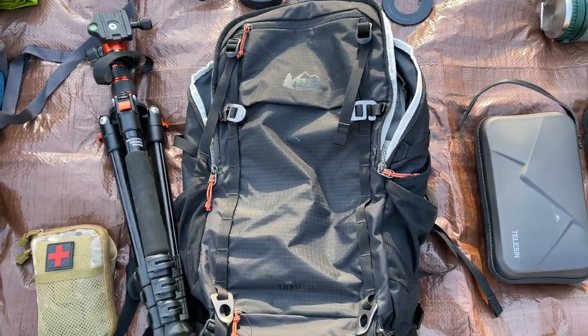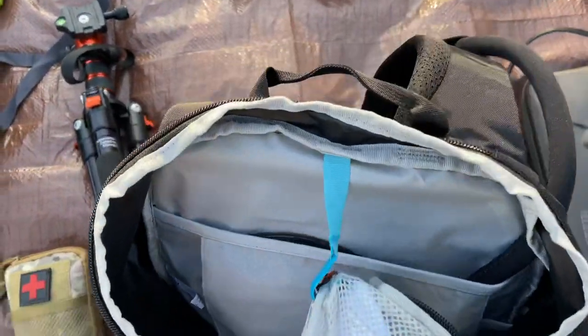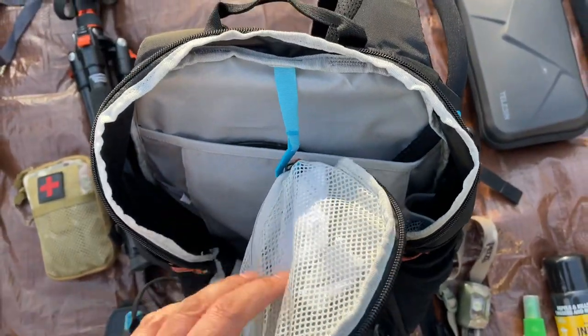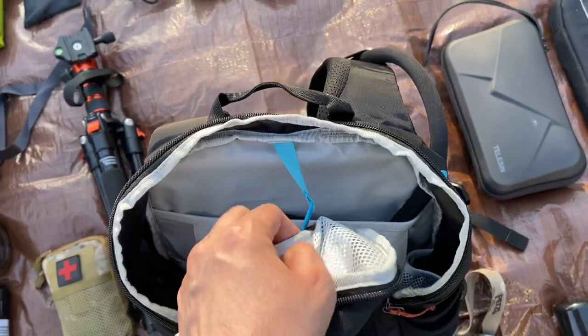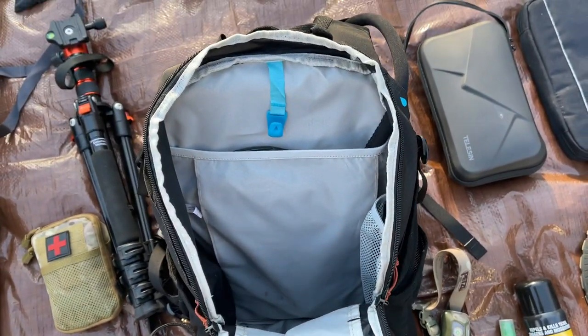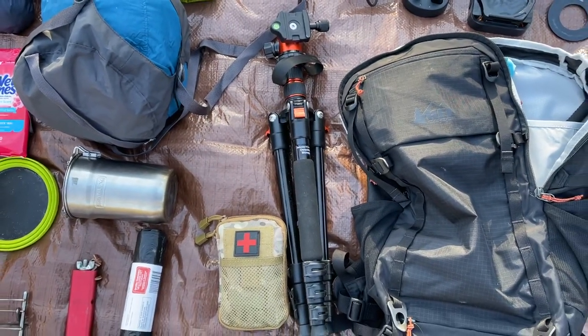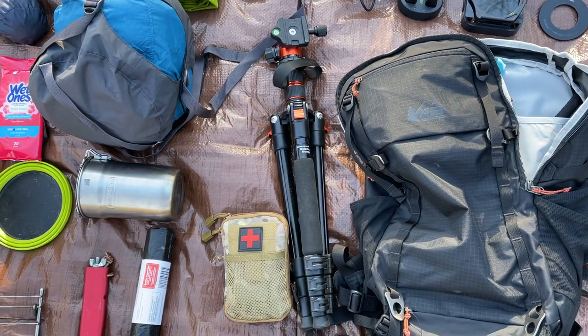This is a day pack from REI. It's bladder compatible and I have a bladder in there for water. I pretty much use this to carry my camera stuff, maybe a sweater while I'm hiking. Camera tripod — I actually fit that in the top case with the head on there.